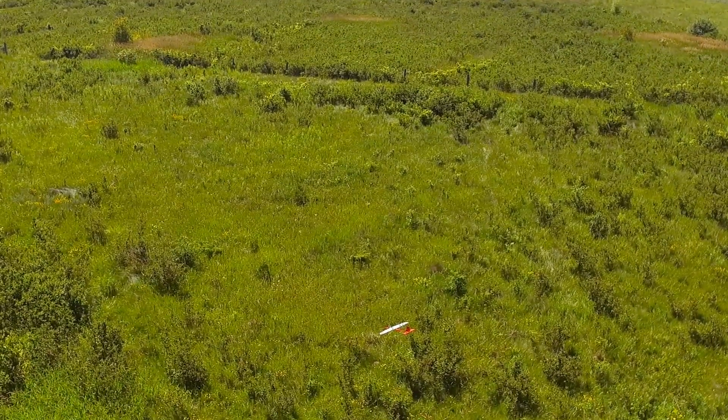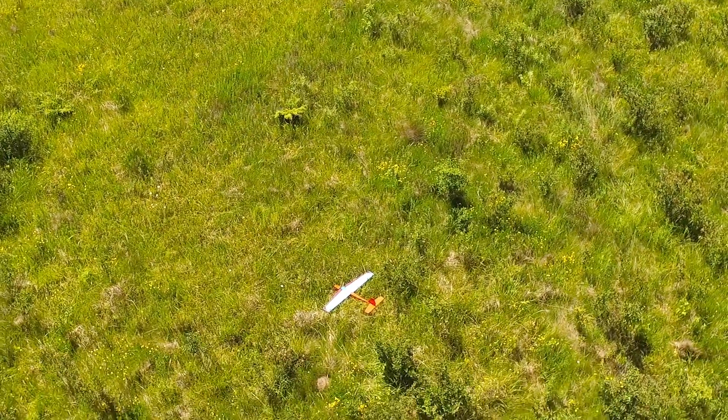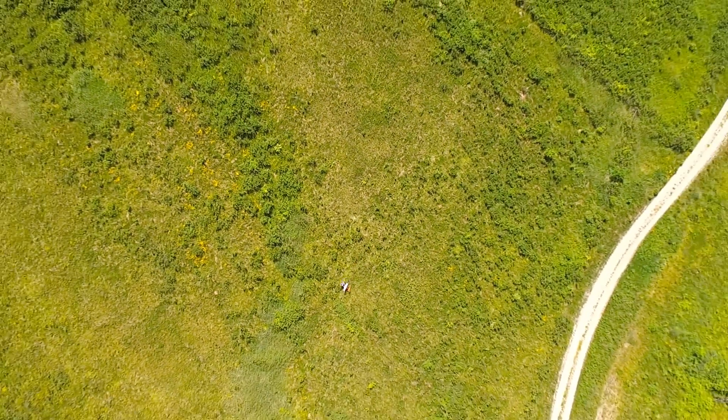I was able to pick it out, hovered over it, he was able to pick it up and carry it back. 100% success! I was really happy. I spent the rest of the day just cruising around taking some video of the other aircraft flying that day and had a blast.